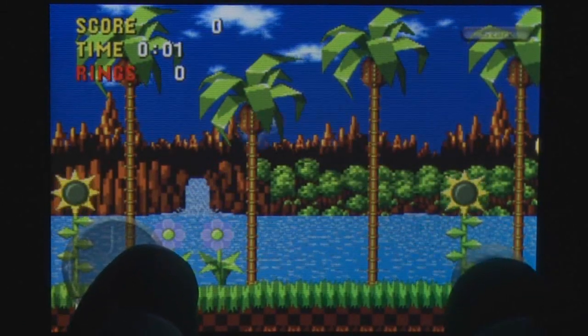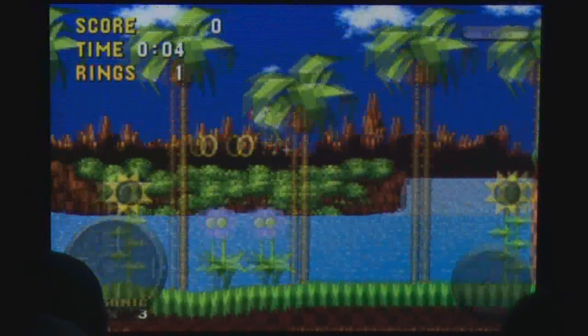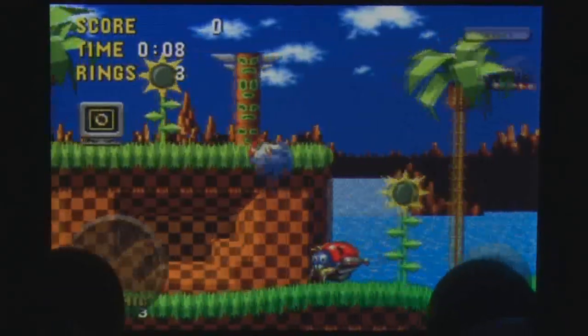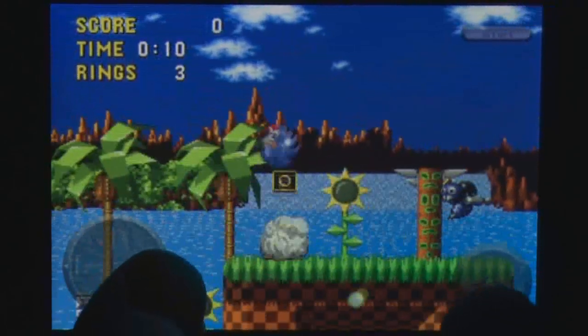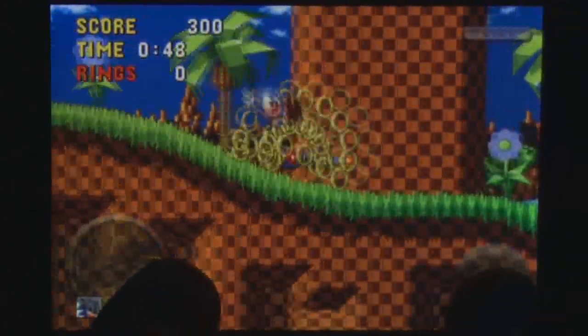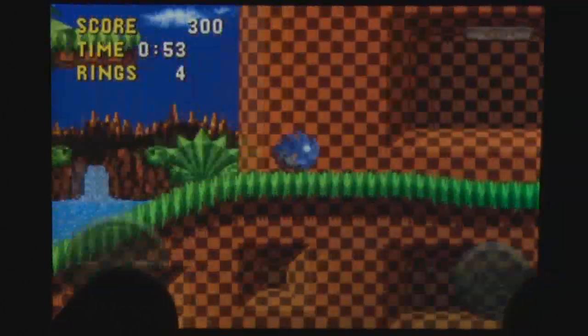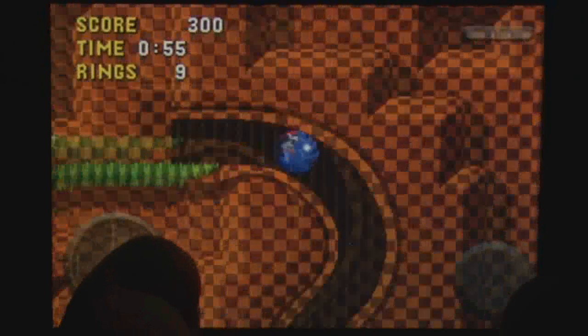A digital D-pad is used to run, spin, and jump Sonic around each of the levels, and the response has to be played to be believed. A major flaw for almost every mobile port has been the inability for the phone to run the game at the correct speed or provide adequate input — the iPhone version has none of these flaws.